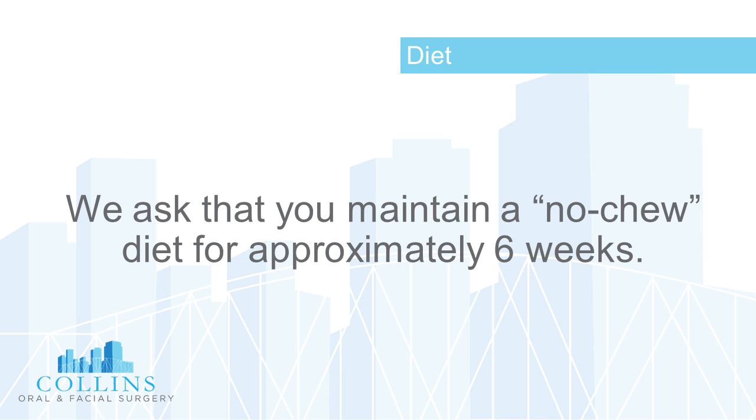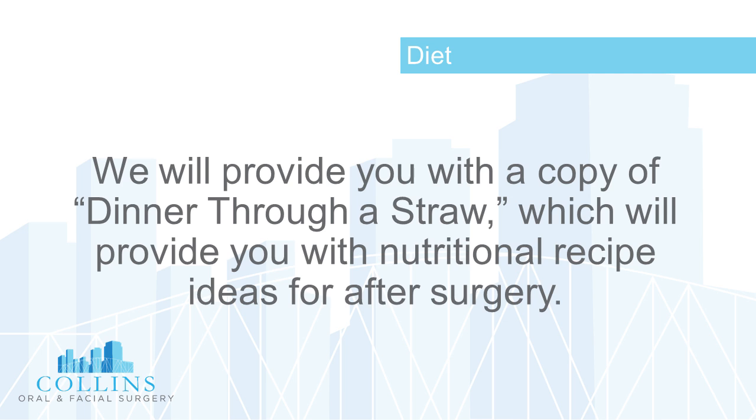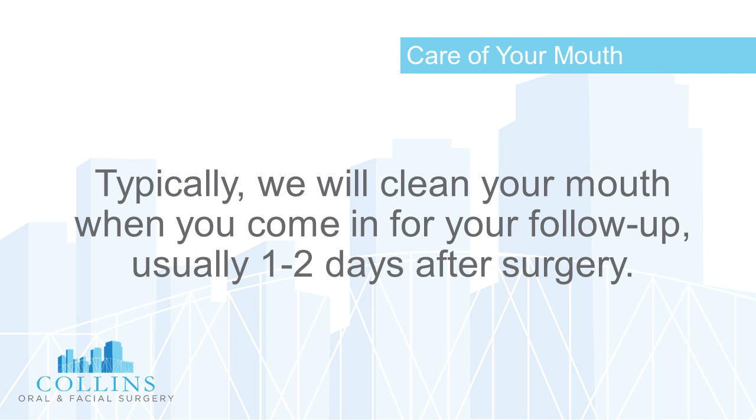Regarding diet: we ask that you maintain a no-chew diet for approximately six weeks. We will provide you with a copy of 'Dinner Through a Straw,' which provides nutritional recipe ideas for after surgery. It is possible that you may lose several pounds — 10 to 15 pounds — after surgery. However, eating frequently, taking in plenty of protein supplements, and increasing calorie intake can minimize weight loss and improve your ability to recover quicker.